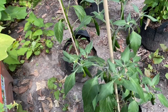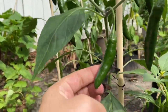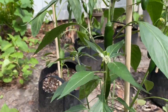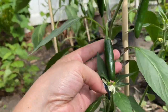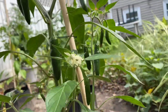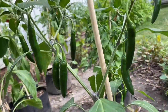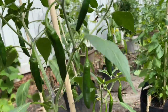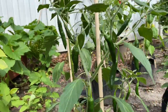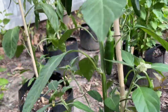We'll go over here to the serranos. We tried one that was probably about the size of this one and it actually tasted really, really good. We've got some more flowers on it. I'd say these are getting pretty close, but I'm trying to be patient and not pick everything prematurely, even though I want to.